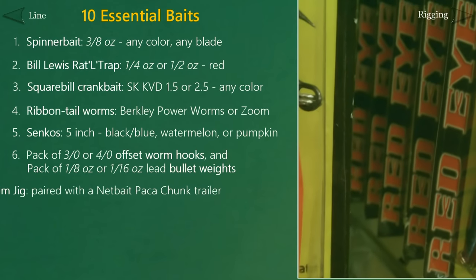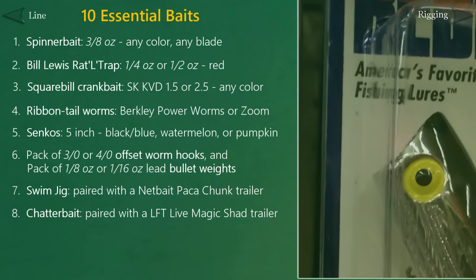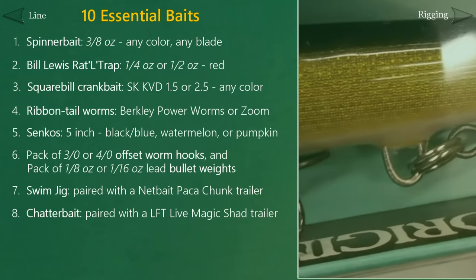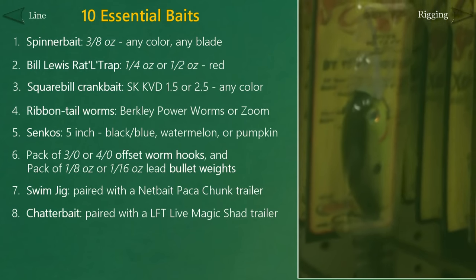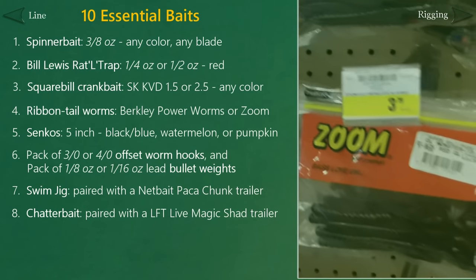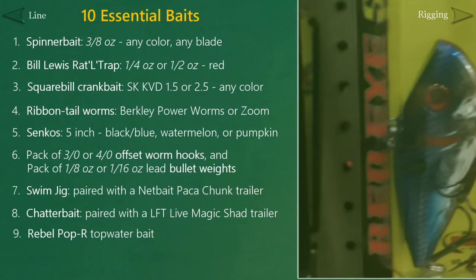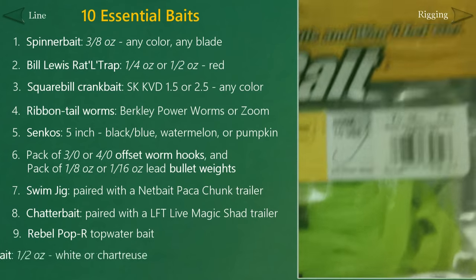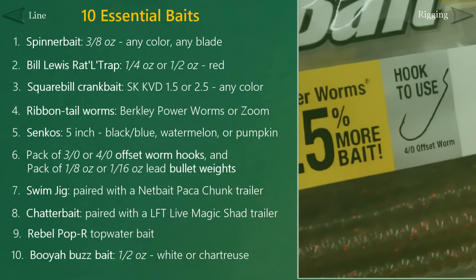In the jig category, I recommend either a swim jig or a chatterbait, or maybe both. Both are very user-friendly and versatile, but both also need to be paired with a soft plastic trailer. A 3/8-ounce Strike King Swim Jig in bluegill color is a great starting point — pair that with something like a NetBait Paca Chunk. Or you can grab the original Z-Man Chatterbait and pair it with the LiveTarget Magic Shad from Lake Fork Tackle. Trailer colors should complement the color of the jig or chatterbait. And let's not forget about topwater. To begin, grab a Rebel Pop-R, which is a great bait to learn how to use rod movements to work a bait. And finally, grab a classic buzzbait — a 1/4-ounce white or chartreuse Booyah Buzzbait is a great choice.